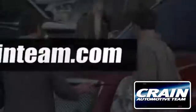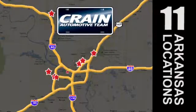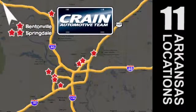Visit us anytime at CraneTeam.com. Go! The Crane Team's got them! CraneTeam.com.